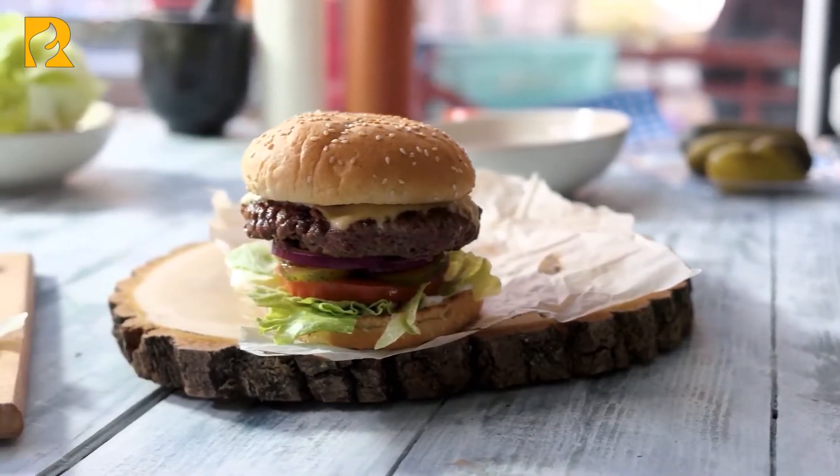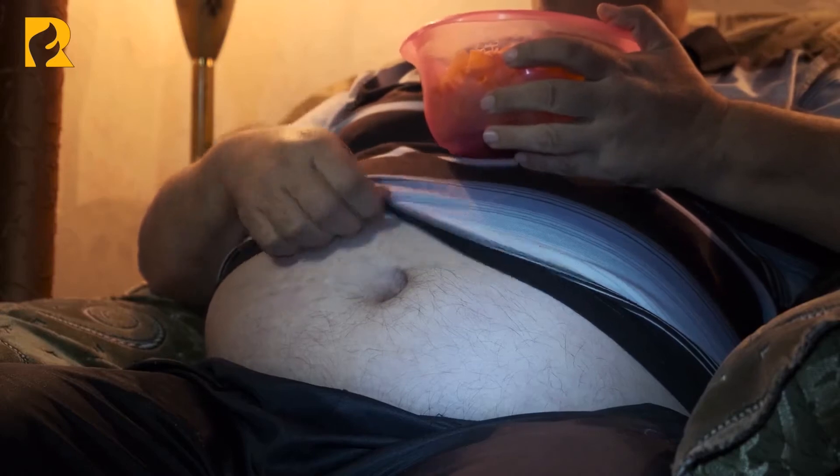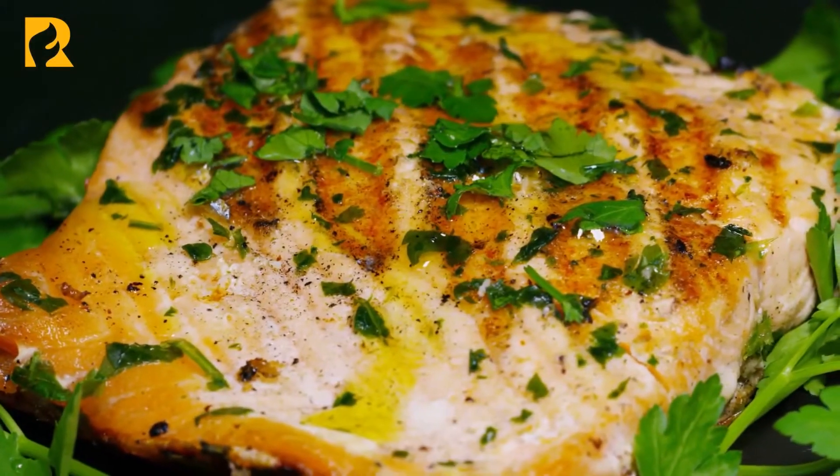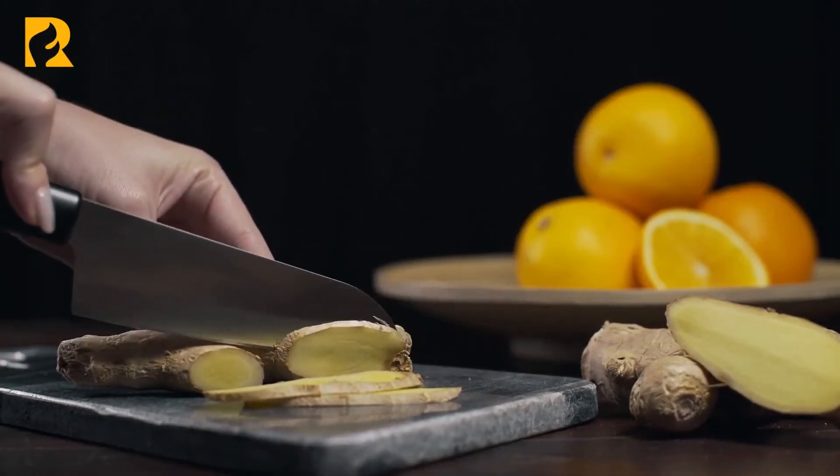But apart from the average menu options' high calorie, fat, cholesterol, sodium, sugar, and carb content, fast-food meals are likely to contain other not-so-obvious ingredients that can cause further health concerns.